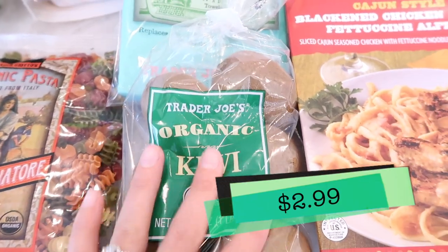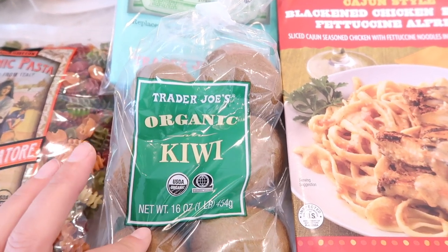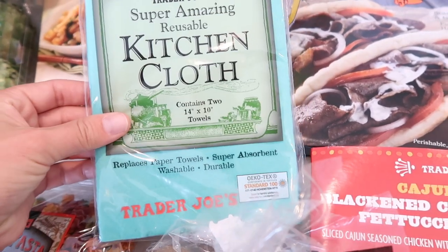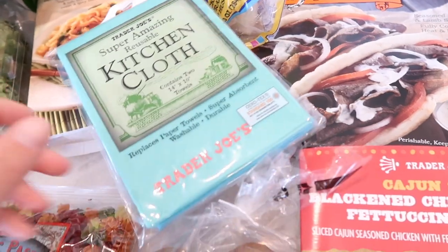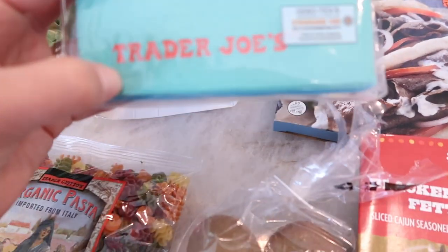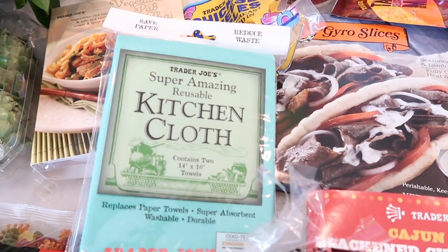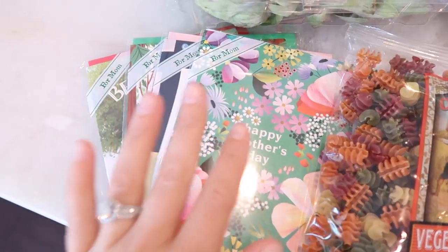Tim wanted more gyro so I got that. I also got some kiwis — Benson loves kiwis and I haven't bought these in so long; they're feeling really soft and good. Now to something I've never bought — the super amazing reusable kitchen cloths. So many people buy these but I always walk by and never pick them up, until now. These remind me of ShamWows — they replace paper towels, are super absorbent, washable, and durable, with a cute little Trader Joe's label. If you need new towels, these are really affordable.